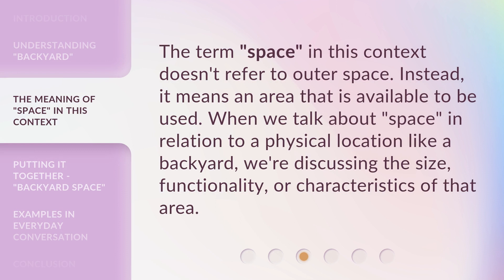The term 'space,' in this context, doesn't refer to outer space. Instead, it means an area that is available to be used. When we talk about 'space' in relation to a physical location like a backyard, we're discussing the size, functionality, or characteristics of that area.